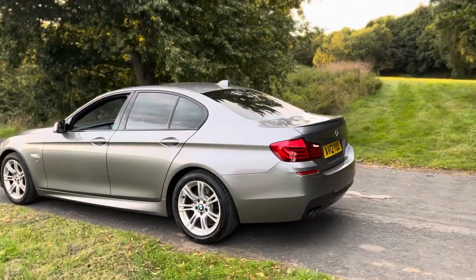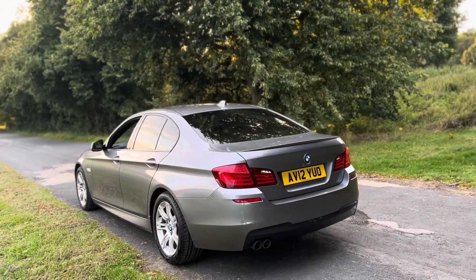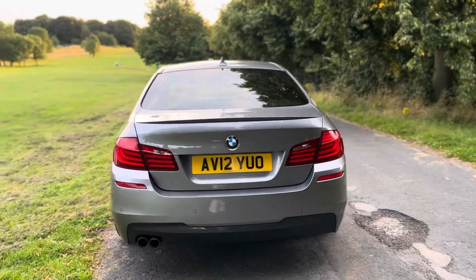The car was first registered in July 2012 and has been well maintained ever since. It's just completed a full service and MOT on the 28th of July at 94k, so the car is ready to go to its next owner.